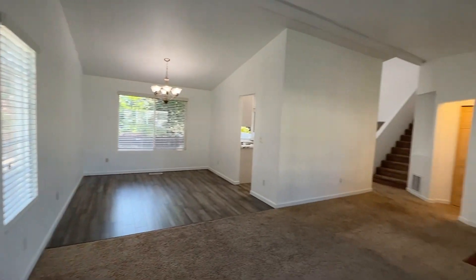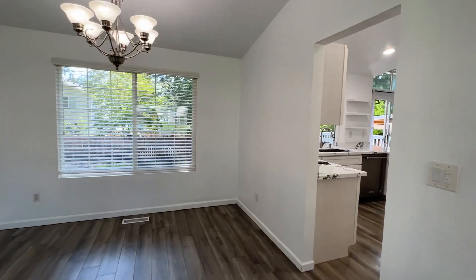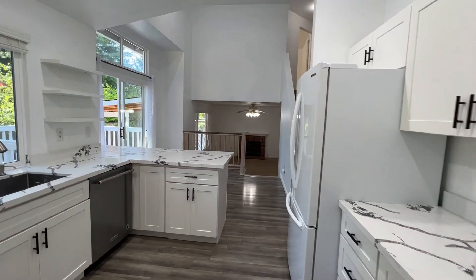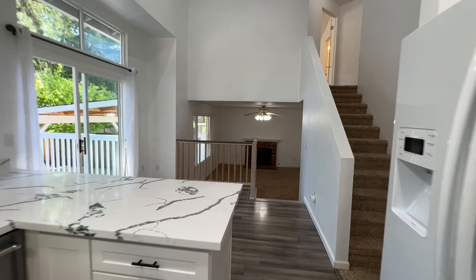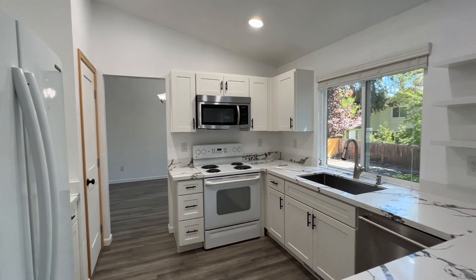Vaulted ceilings as you can see, and then through your formal dining room we're brought to the kitchen, which does include a refrigerator, range, dishwasher, and microwave as well as a pantry.